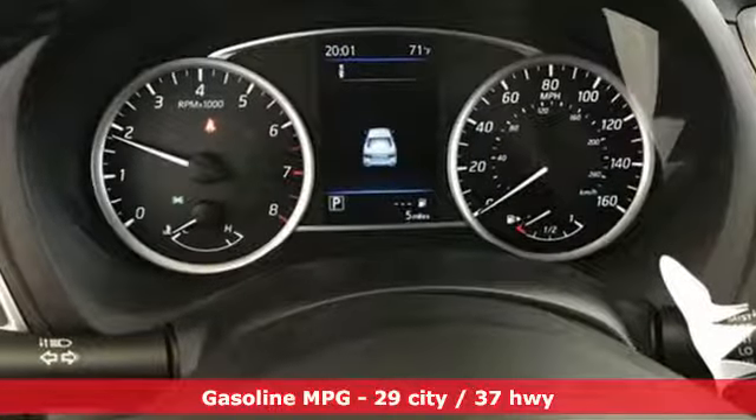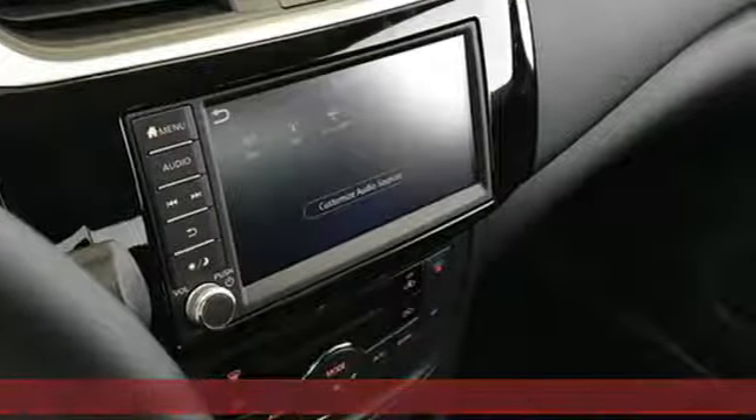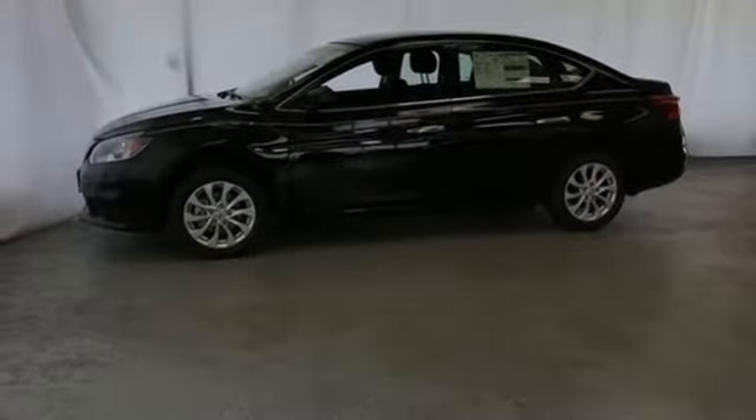Streaming audio, doors and push-button start proximity key, dual zone climate control, wireless phone connectivity, manual tilting steering column.